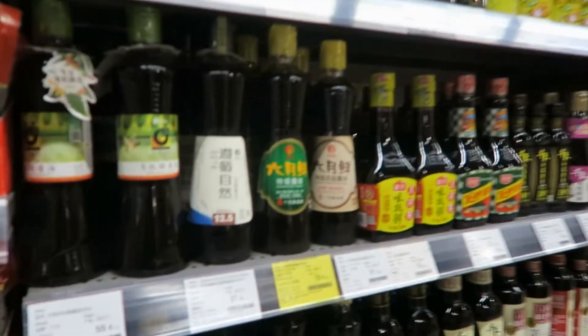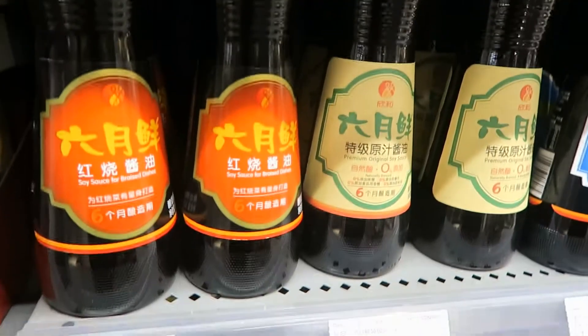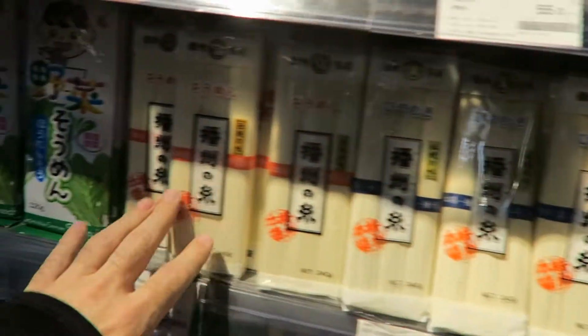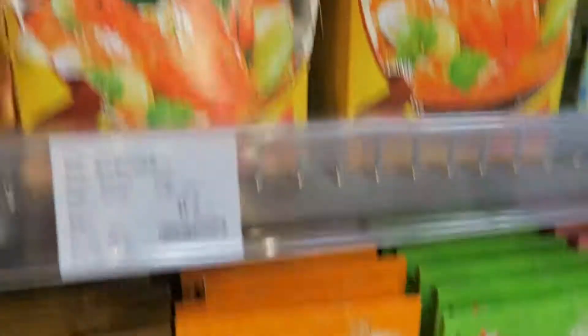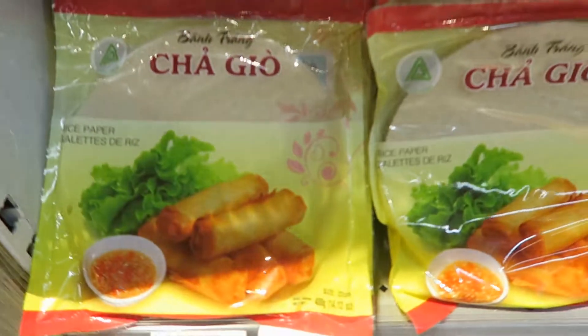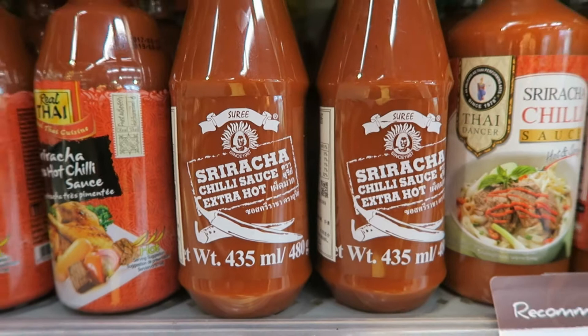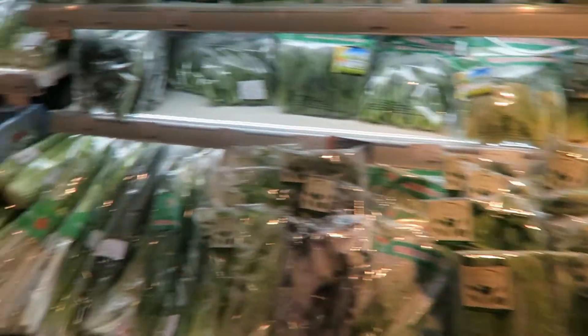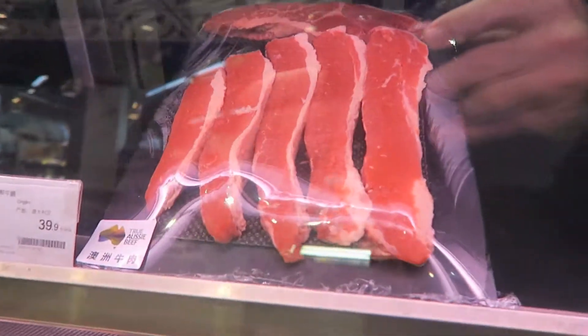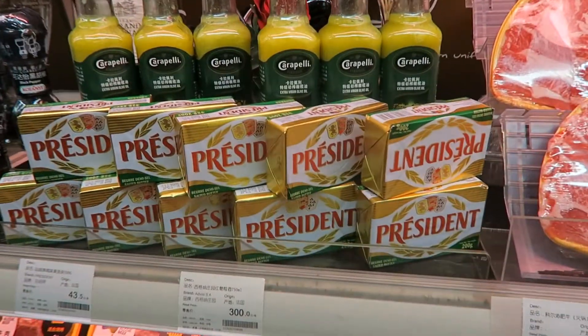Here we got all types of soy sauce to choose from. Different types of noodles. Hook yourself up with some curry paste, some tom yum soup paste. You know you want some of this chili sauce. All kinds of fresh veggies. Frozen veggies. Check out the meat. Some more beef. Get some butter.